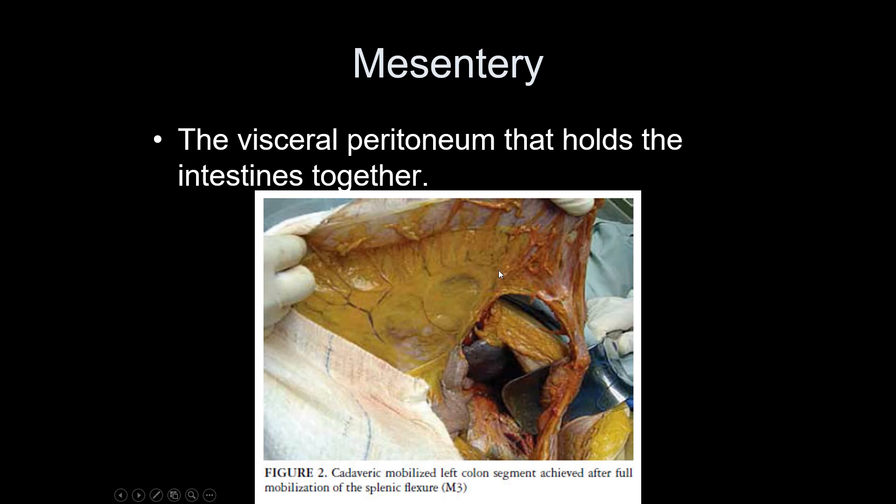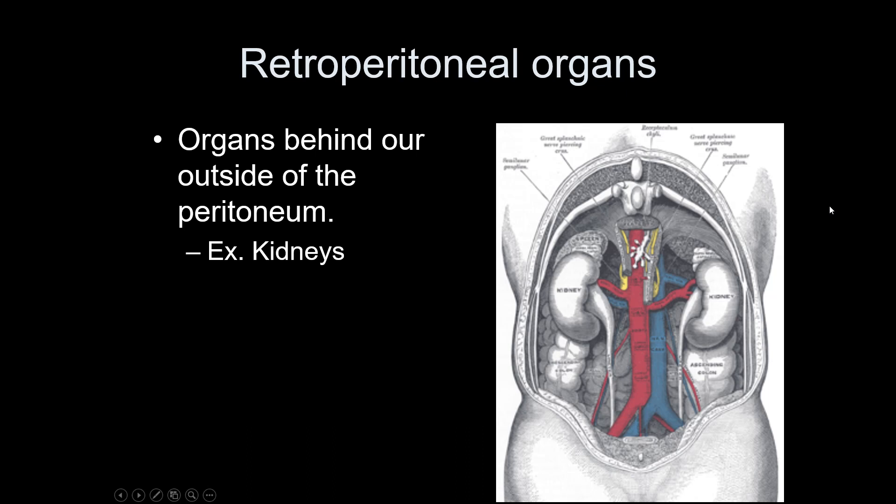Retroperitoneal organs are organs that are actually behind the peritoneal space. When all organs from the peritoneal space are removed, you can see the retroperitoneal organs: the kidneys, the ureters, and portions of the urinary bladder.